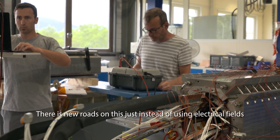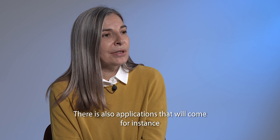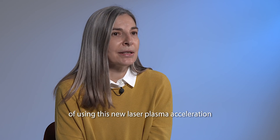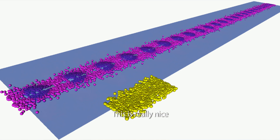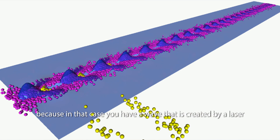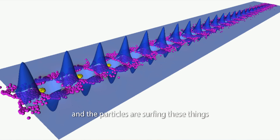Instead of using electrical fields alone, there are also new applications emerging — for instance, laser plasma acceleration. This is really exciting because in that case a wave is created by a laser and the particles are surfing on it.